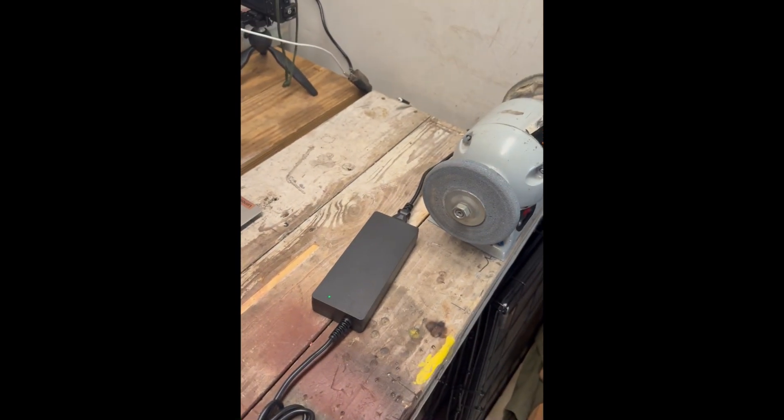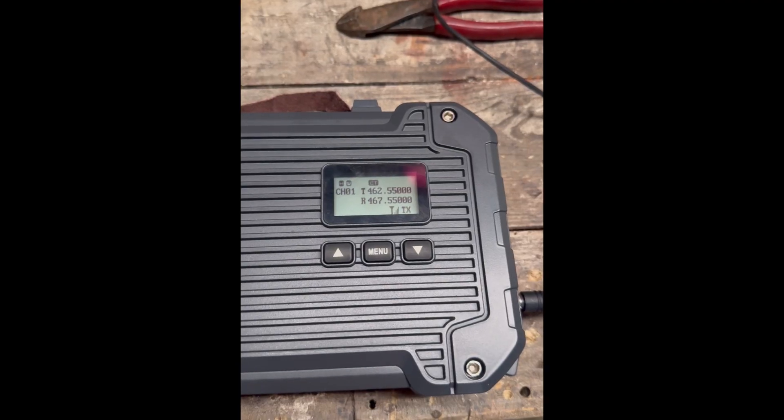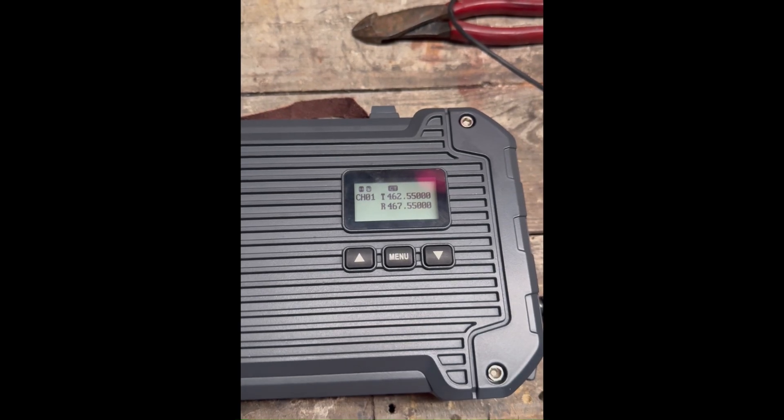We're trying it on the 15-volt wall wart now and it is still doing the problem. Now it's only transmitting intermittently — you can see in the short that it's got an issue on both 15 volts and 12 volts. Keep that in mind. Still working with Redivus to see what we can come up with, but let me show you our test site.